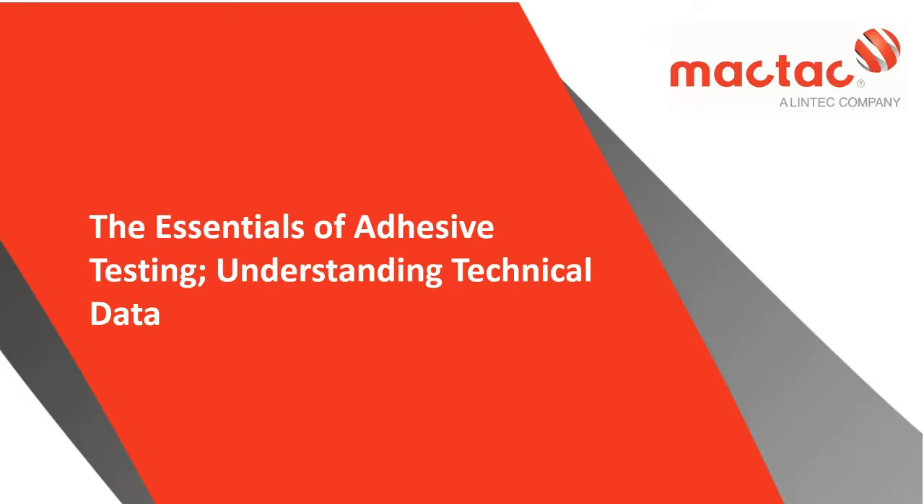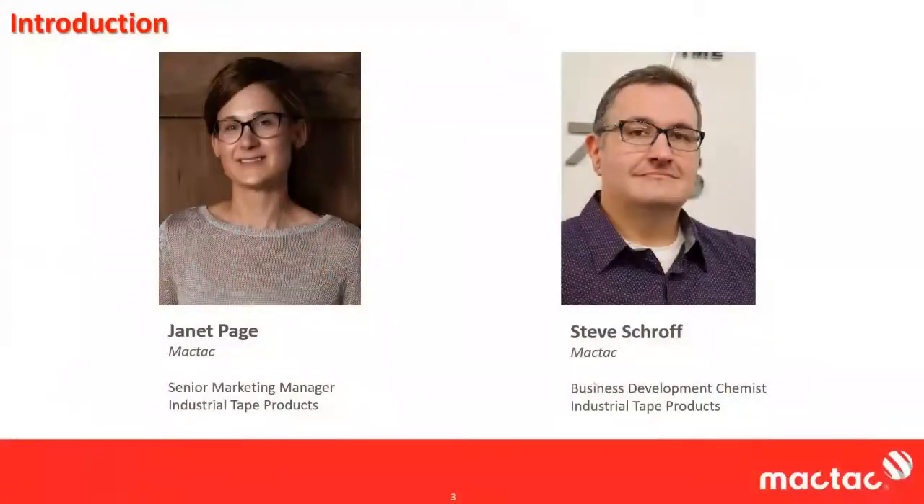Just a brief introduction. My name is Janet Page. I'm the Senior Marketing Manager. I've been with MACTAC for 19 years, the last six of which have been in a marketing role supporting our industrial and medical tape business. And joining me today is Steve Shroff, and I'll let Steve introduce himself.